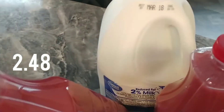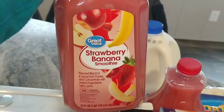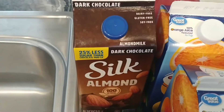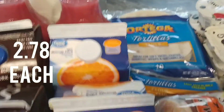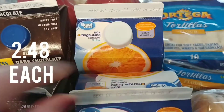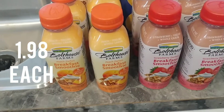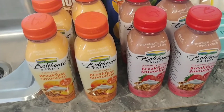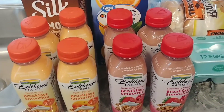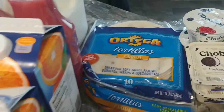I got a gallon of two percent milk, two of the strawberry banana smoothies, two of the dark chocolate Silks, two of the Great Value orange juices, and I bought eight of these breakfast smoothies — the peach parfait and the strawberry parfaits. I really like these; they're really good when you're on the go for a breakfast replacement.